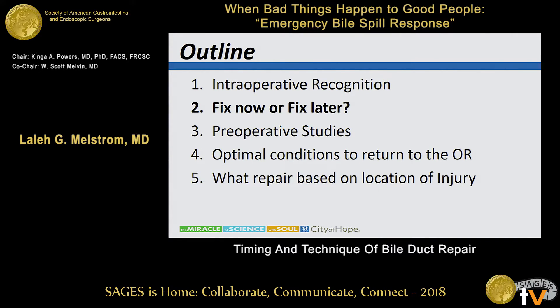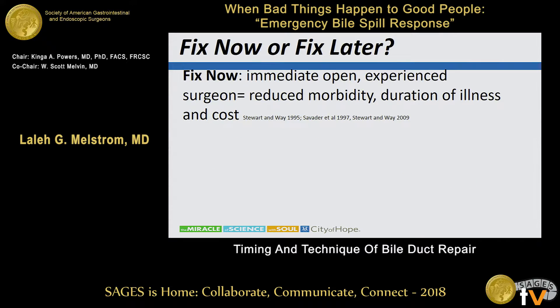You recognize the injury — now what? Fix it now or fix it later? If you have the appropriate technical skill, appropriate resources, and appropriate exposure, there is data to show that immediate open repair with an experienced surgeon reduces morbidity, duration of illness, and cost. However, you only have one shot to do the best repair. The quality and success of the repair is directly related to the experience of the surgeon and inversely related to the number of attempts at repair. So the first repair really is your best shot.